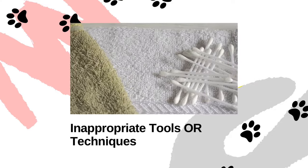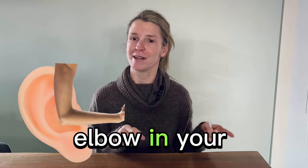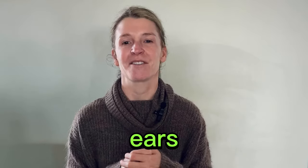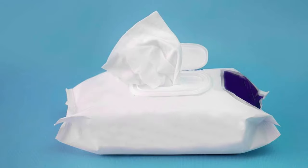We are all familiar with the saying, don't put anything smaller than your elbow in your ear — and the same goes for your pet's ears. While it might be tempting to use q-tips, cotton rounds, or wipes to clean their ears, doing so can actually lead to the development or worsening of an infection.